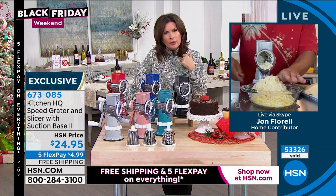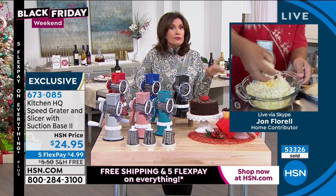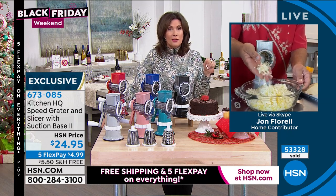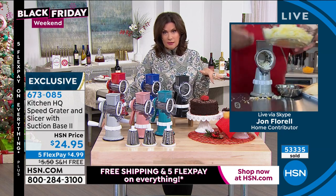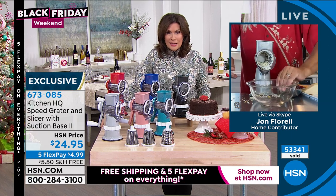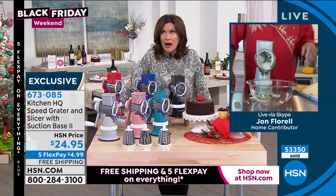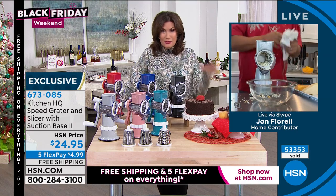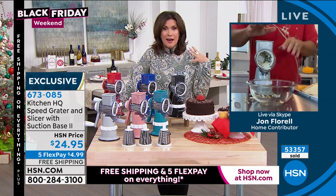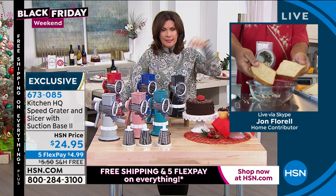My producer Pat just told me — 53,000 of these, and that's not our total number. We have sold hundreds of thousands of these. As I said, it is our best-selling kitchen gadget. And you've got to know how many thousands of kitchen gadgets we have sold here at HSN. This is one of my all-time favorites — if I have a Hall of Fame, this is going in it.